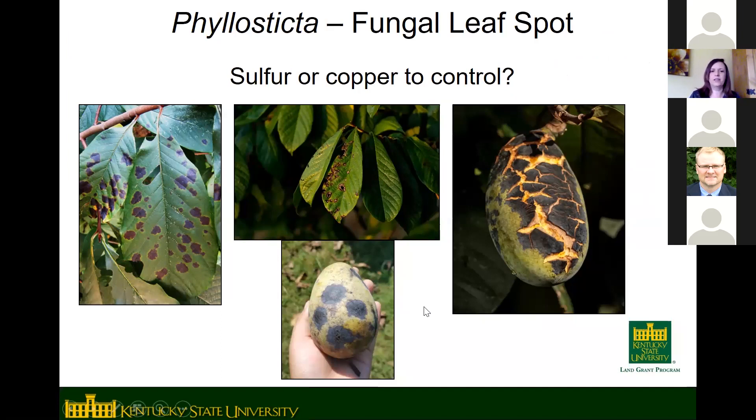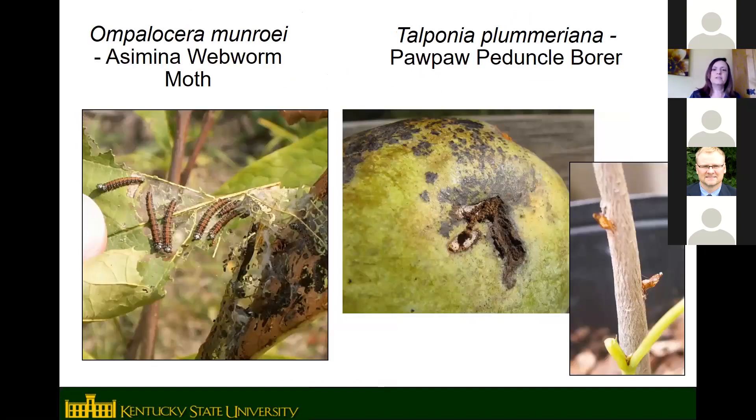The main disease we see on pawpaws is called Phyllosticta, a fungal disease that's worse in wet years. Usually it's just cosmetic — black spots on the skin that don't cause rot inside the fruit — but when severe it can cause cracking on the fruit. We are currently looking at using sulfur or copper to control it, with graduate students working on it now, and we hope to have recommendations soon.